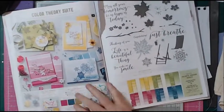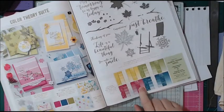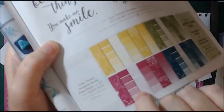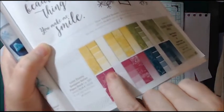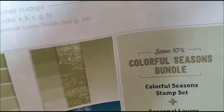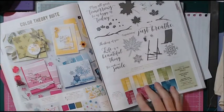Colour Theory Suite — I'm liking this quite a lot, which I didn't expect. The papers are like paint chips you get from a DIY shop, with an ombre effect and a crackle effect too. It's really quite cool. I think I'm going to love those papers — I think it'll be a great set.